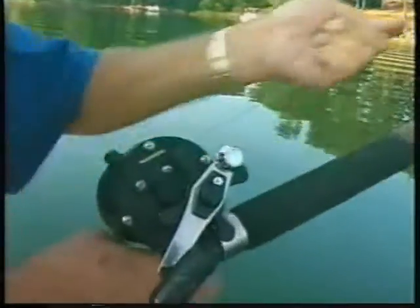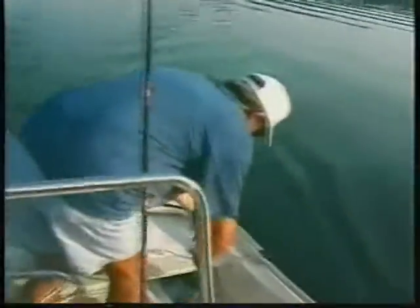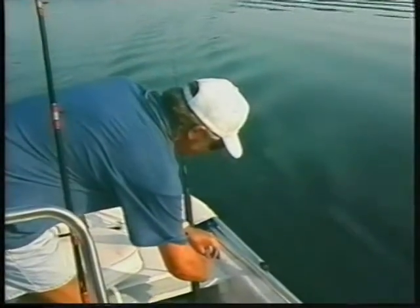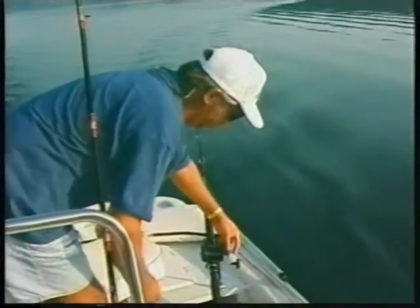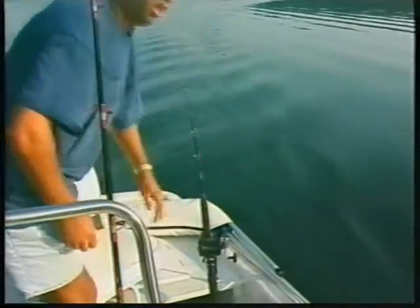75 feet behind the boat, right. We'll sit it in a rod holder, and we'll put out two rigs. If I spot fish on the graph a little deeper, this thing's running about 12 to 14 feet — I can always let it out a little further. That's another 30 feet right there, that's out about 100 feet. Now it's ready.